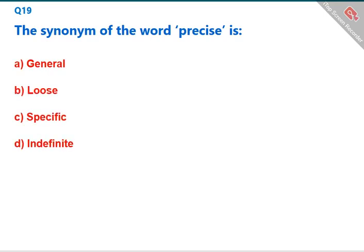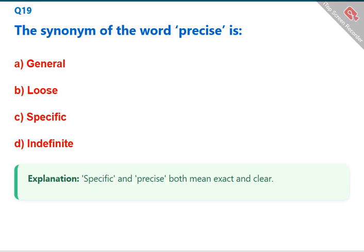The synonym of the word 'precise' is 'specific.' Specific and precise both mean exact and clear. The correct answer is C: specific.